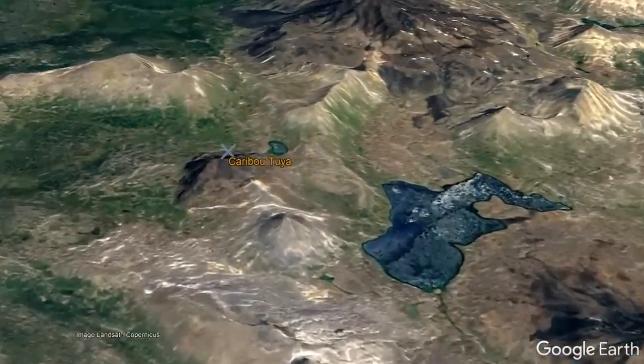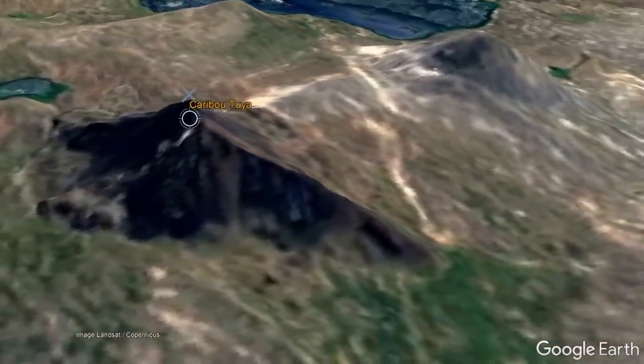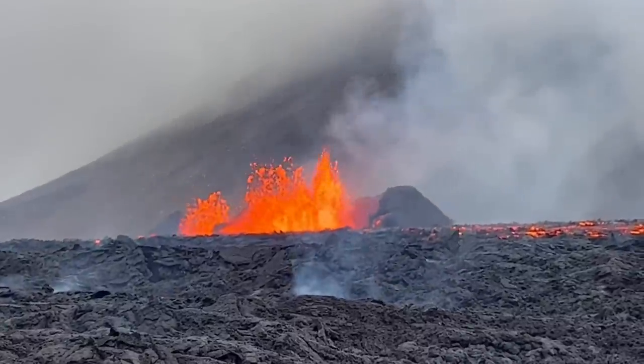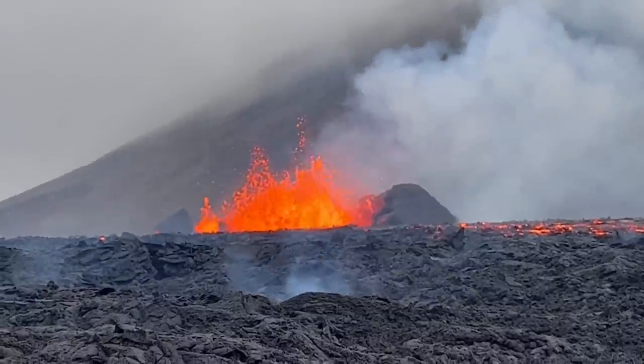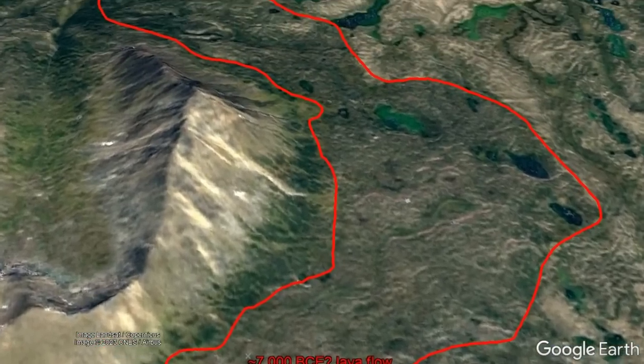The youngest subglacial vent in the overall volcanic field erupted 20,000 years ago and is known as Karubutoya. The most recent eruption from this volcanic field occurred sometime between 5,000 and 10,000 years ago, only after the overlying ice sheets had retreated. It formed a small red cinder cone called Gabriel's Cone, which created a lava flow that traveled 5 kilometers to the northeast.